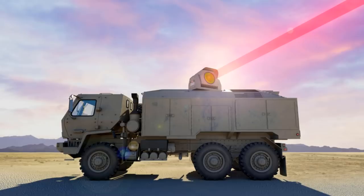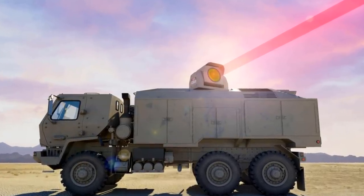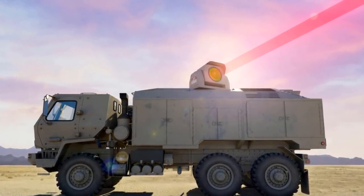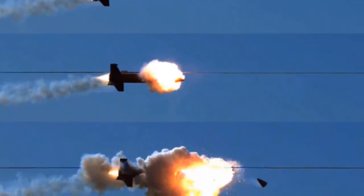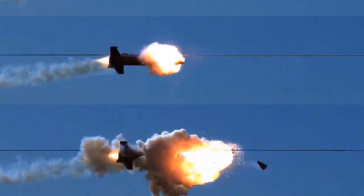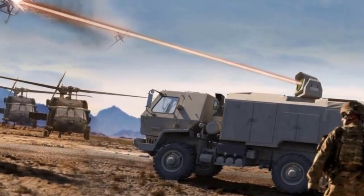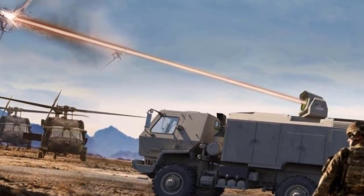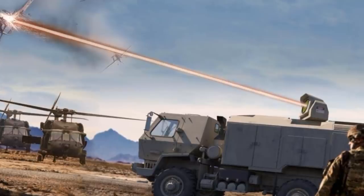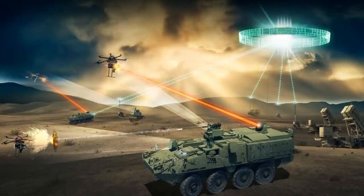Iron Beam is a directed energy weapon meant to complement the Iron Dome system by using a high-energy laser to destroy rockets, mortars, and other airborne threats. In December 2014, former Israeli Air Force chief and head of Boeing Israel David Ivry showed interest in the American laser weapon system. Earlier that month, the US Navy revealed that the laser weapon system had been mounted on the USS Ponce and had locked onto and destroyed designated targets with near-instantaneous lethality, with each laser shot costing less than $1.